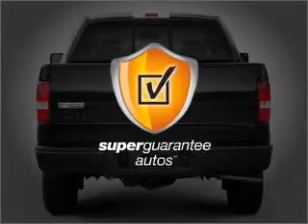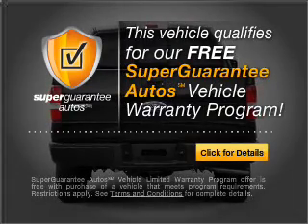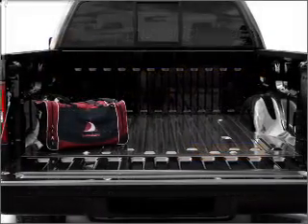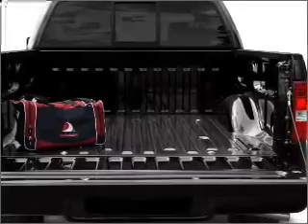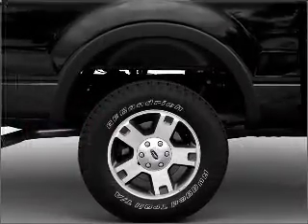This vehicle qualifies for our free Super Guarantee Autos Vehicle Warranty Program. Buy a vehicle and get a free warranty from us, only at EveryCarListed.com. Premium wheels give a more luxurious look. The anti-lock braking system will keep you safe on the road.